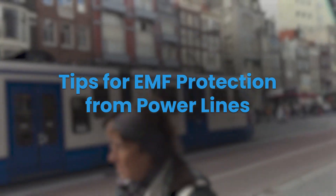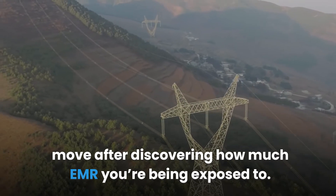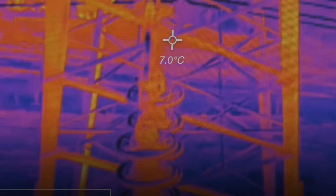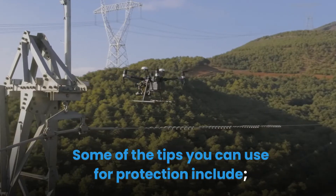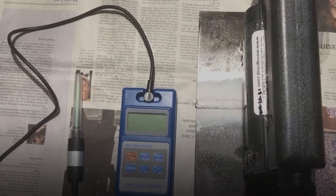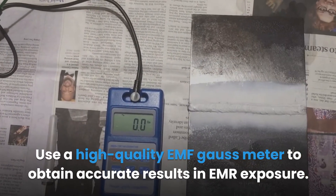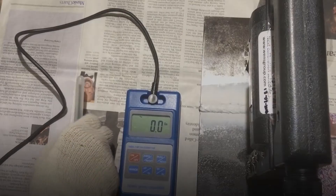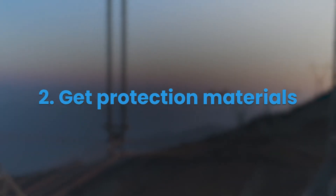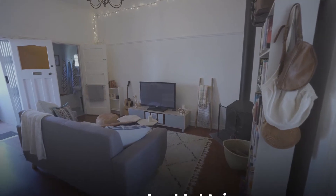Tips for EMF protection from power lines. When living near or under power lines, it's not easy to just move after discovering how much EMR you're exposed to. Tip one: measure the strength of the EMR in your living space using a high quality EMF Gauss meter to obtain accurate results. The recommended safe levels from any EMF radiation should be 1 milligauss (mg). Tip two: get protection materials if the EMR strength is above the recommended safety levels.